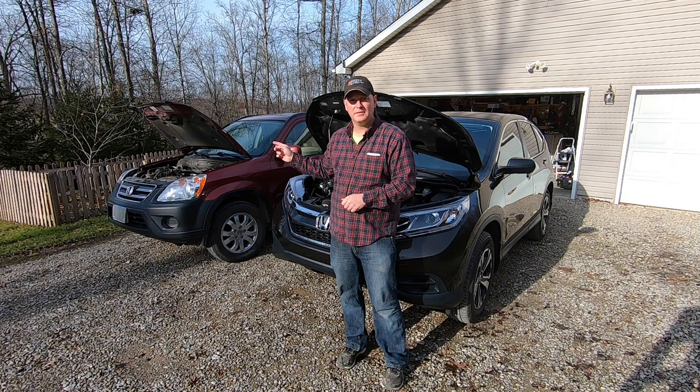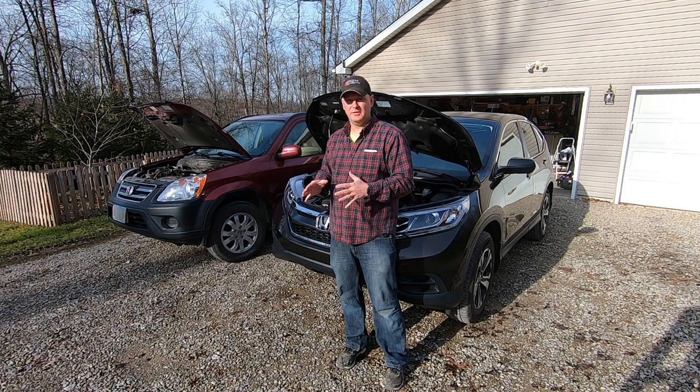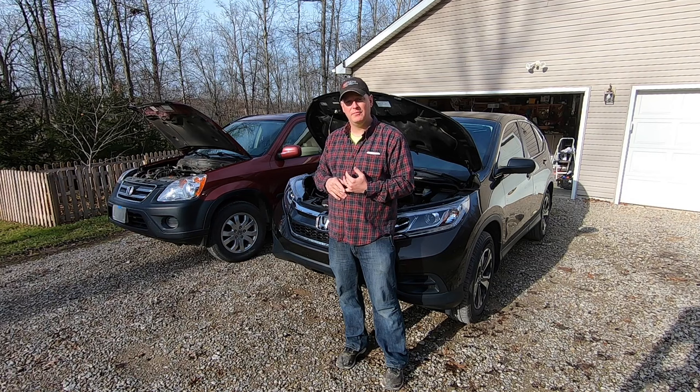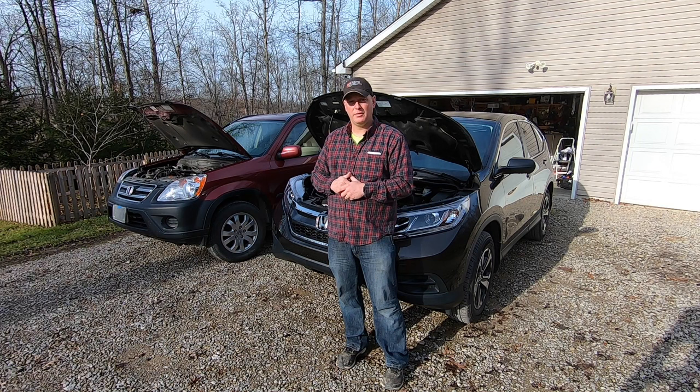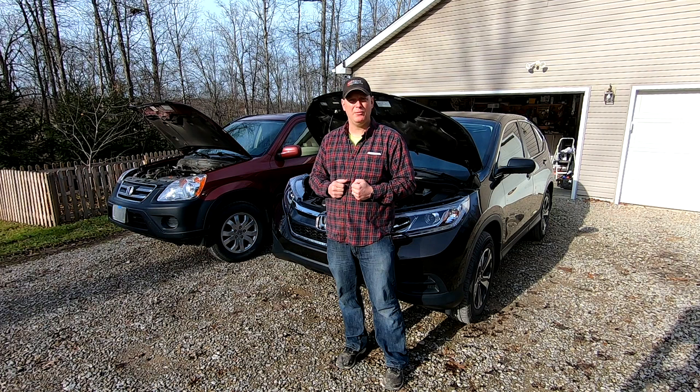I also own a 2005 CRV, which is probably one of the best vehicles I've ever owned and has given us no problems. That was the sweet spot for Honda — the 2005 to 2006 CRV, which I made a video about. It had reliability, it's cheap, it's safe. I thought stepping up to a newer one with basically the same engine and powertrain but with refinements over the years would be a good decision.